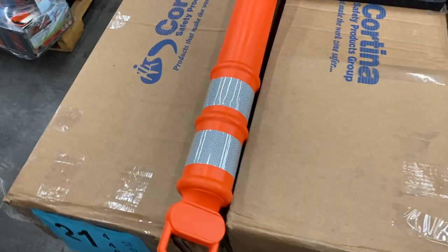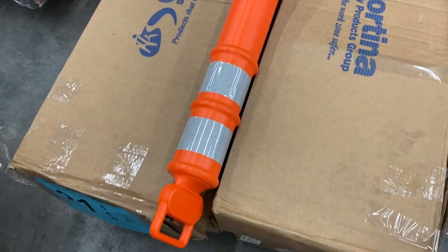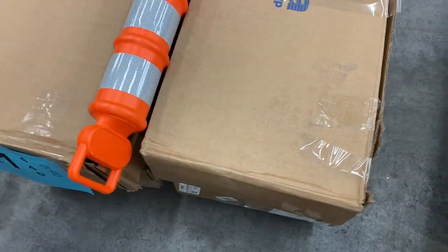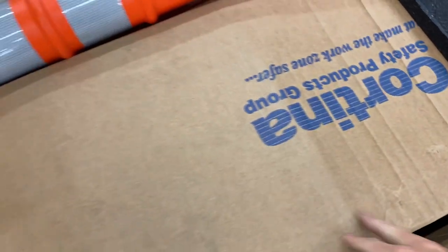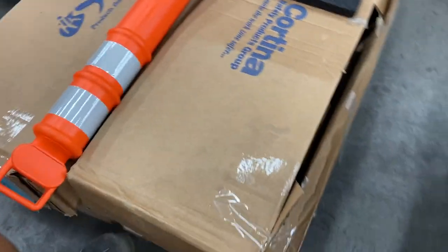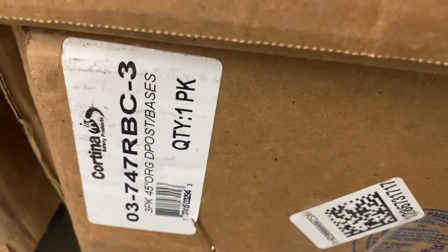Pallet 21 is a bunch of new safety stanchions. There are two stanchions per case, so you've got eight safety stanchions total. We'll get you the UPCs on them. That's pallet number 21.